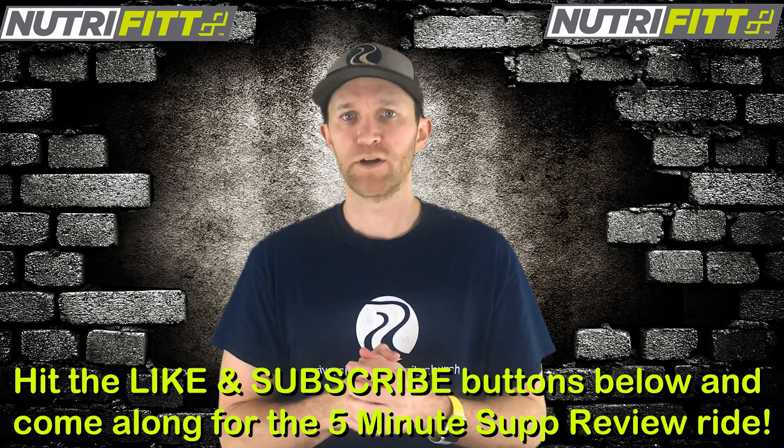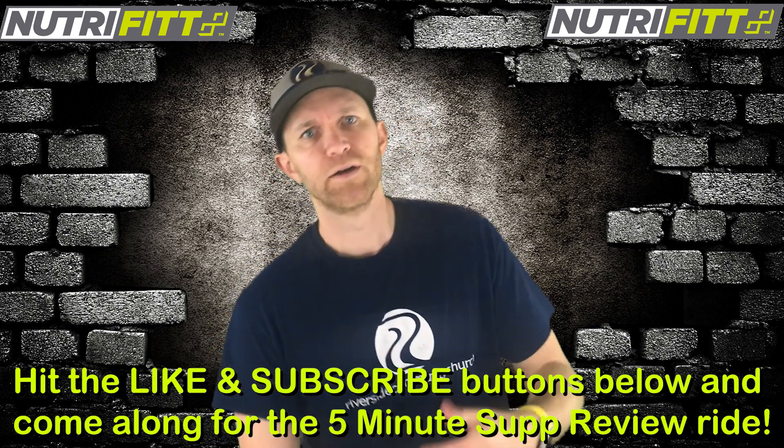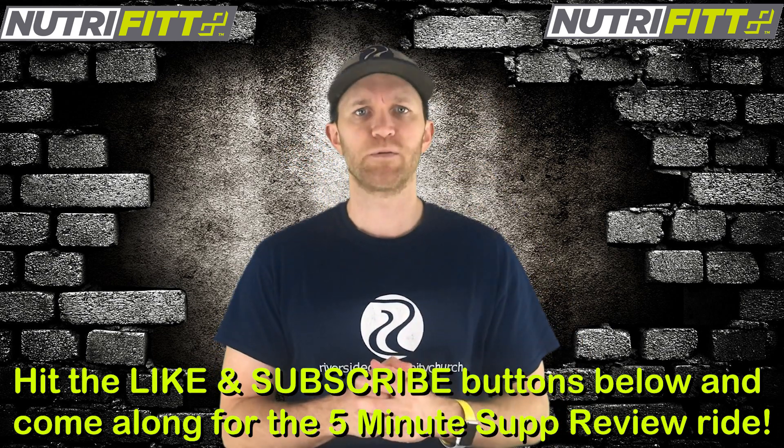Alright YouTube nation, now you know what time it is. If you found this review helpful and beneficial, and you like the good carnage, hit that like button. While you're down there, hit the subscribe button — come along for the five minutes review ride.